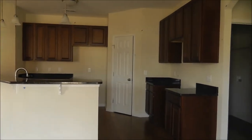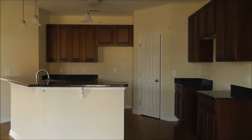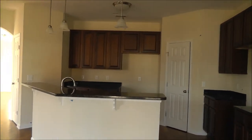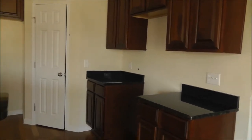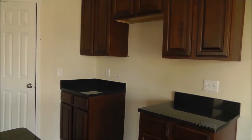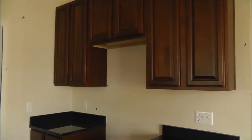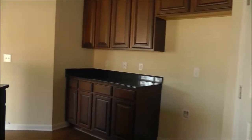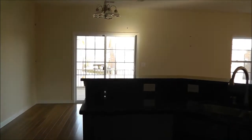Granite countertops — standard; pretty much everybody's doing that now. You've got a bar and granite countertops in the kitchen. The appliances are not in right now, but Hurricane's standard for appliances would be a smooth top stove, sometimes gas depending on the neighborhood, a microwave, and a dishwasher — all stainless, and that's standard. That's pretty amazing.